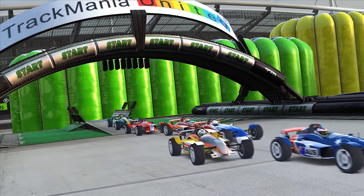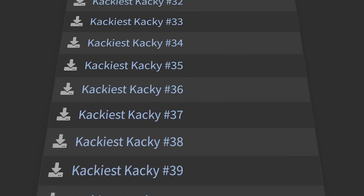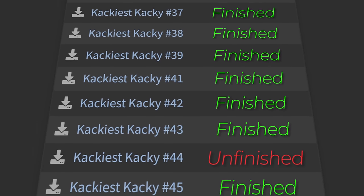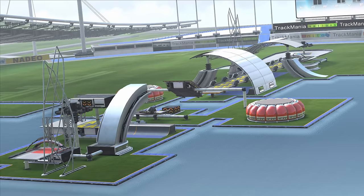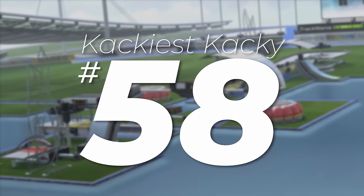2017 — the year it all began. It was here that Khaki kicked off with the first ever Khaki event, Khakiest Khaki 1. The event gave people a month to play a collection of 70 impossible maps, with the winner being the player who finished the most tracks. The player Joe Hulse would go on to win Khakiest Khaki 1, but that's not the story I'm going to tell today. Instead, I'd like to focus on one of these tracks in particular: Khakiest Khaki number 58.